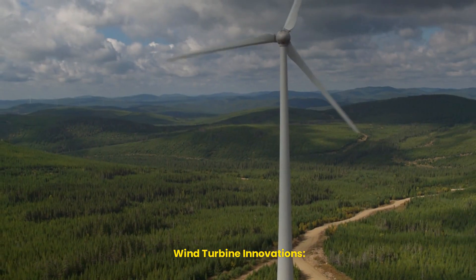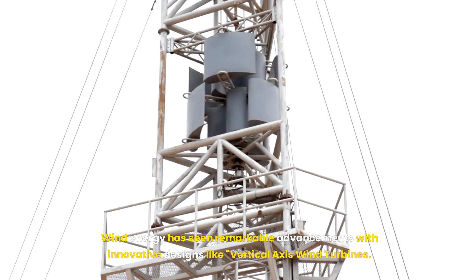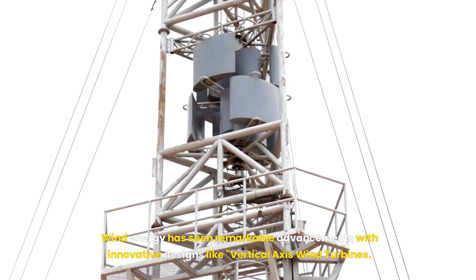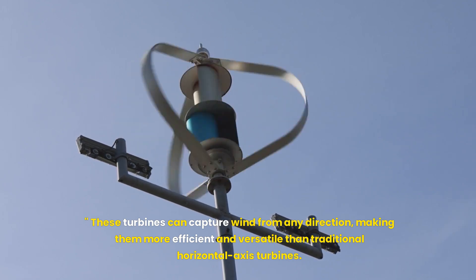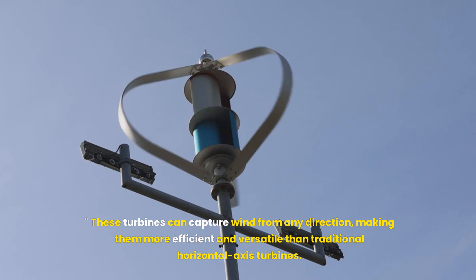Wind energy has seen remarkable advancements with innovative designs like vertical axis wind turbines. These turbines can capture wind from any direction, making them more efficient and versatile than traditional horizontal axis turbines.